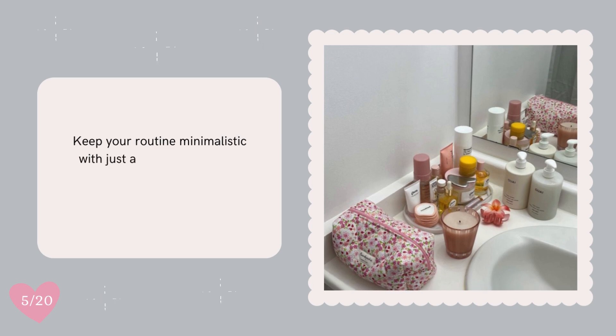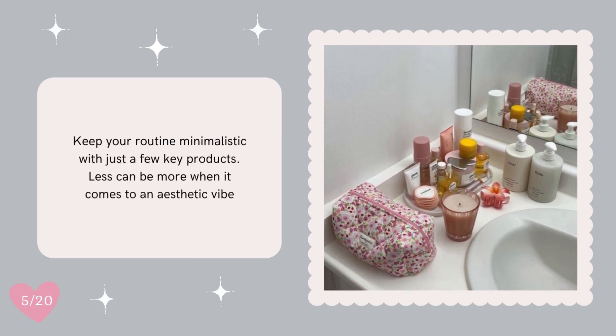Keep your routine minimalistic with just a few key products. Less can be more when it comes to an aesthetic vibe.